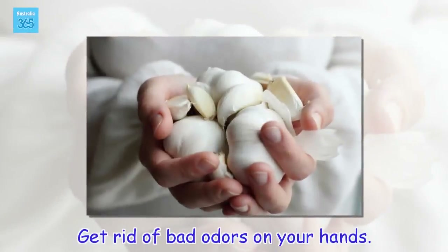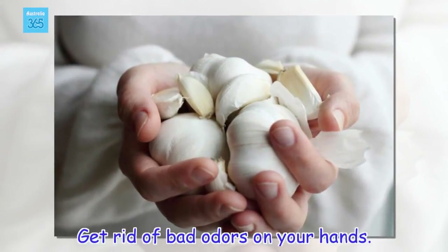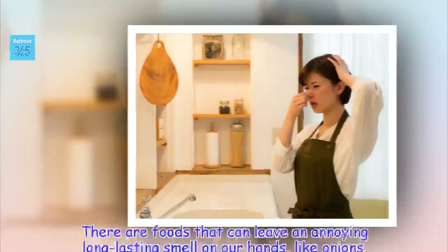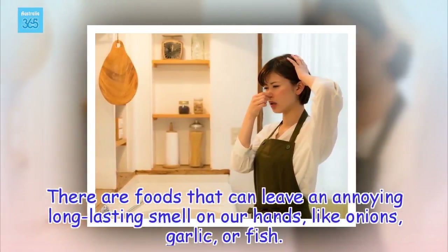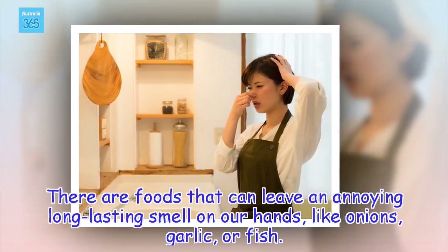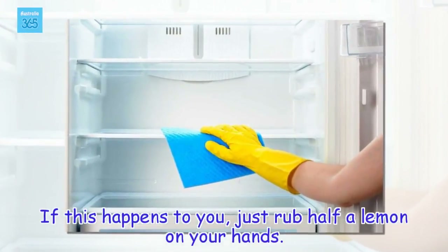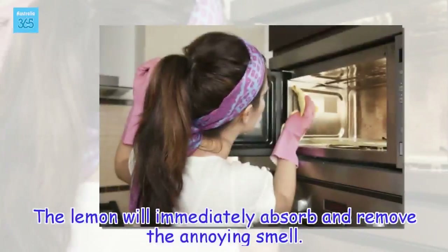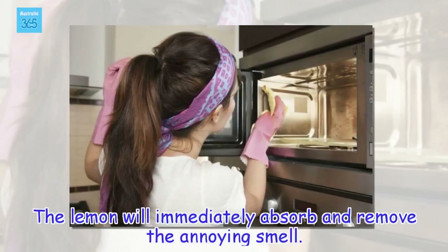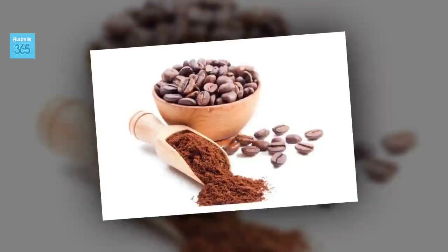Get rid of bad odors on your hands. There are foods that can leave an annoying long-lasting smell on our hands, like onions, garlic, or fish. If this happens to you, just rub half a lemon on your hands. The lemon will immediately absorb and remove the annoying smell. It's amazing.